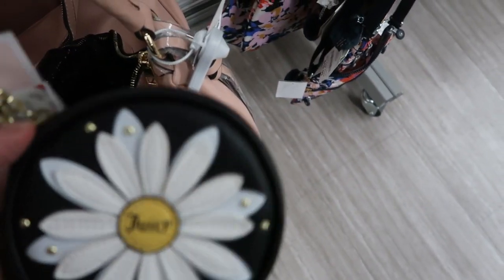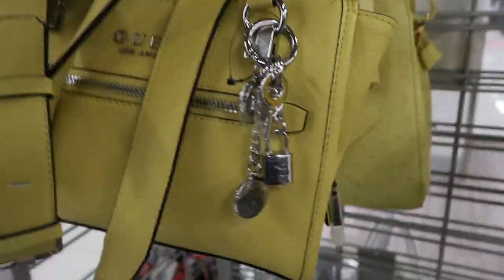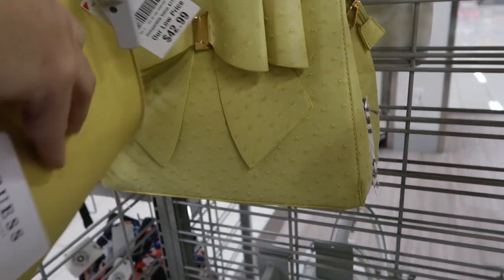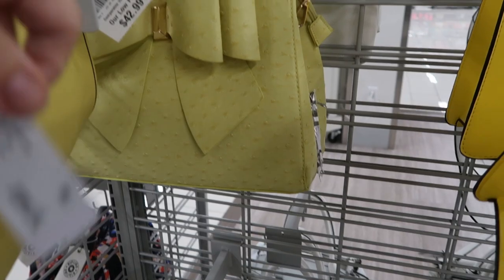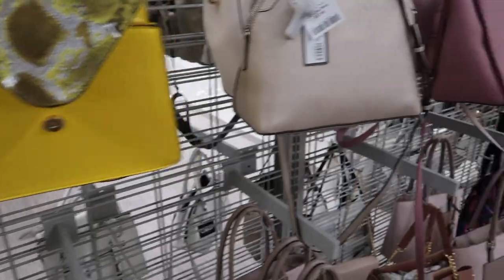Here's a little Juicy coin purse - it looks like it retails for $40 but it's $9.99. Here is that Guess bag I showed last week - I think it was pink. They have it in yellow now, it's $42.99, retails for $110.